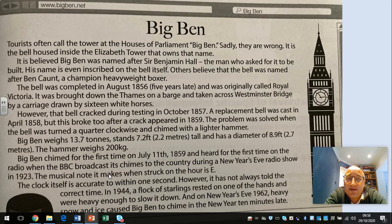The bell was completed in August 1856, five years late, and was originally called Royal Victoria. It was brought down the Thames on a barge and taken across Westminster Bridge by carriage drawn by 16 white horses. However, that bell cracked during testing in October 1857. A replacement bell was cast in April 1858, but this too cracked after a crack appeared in 1859. The problem was solved when the bell was turned a quarter clockwise and chimed with a lighter hammer.